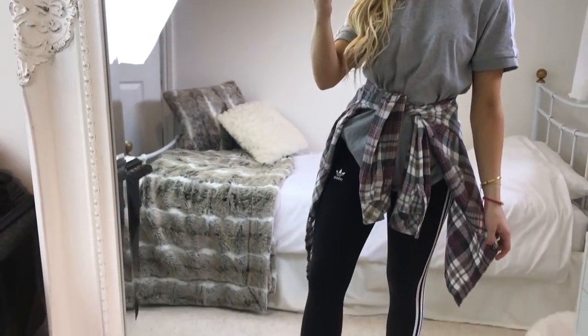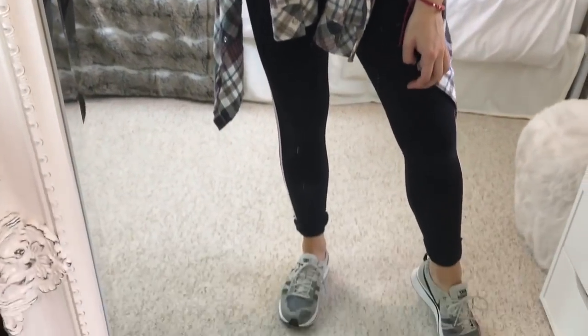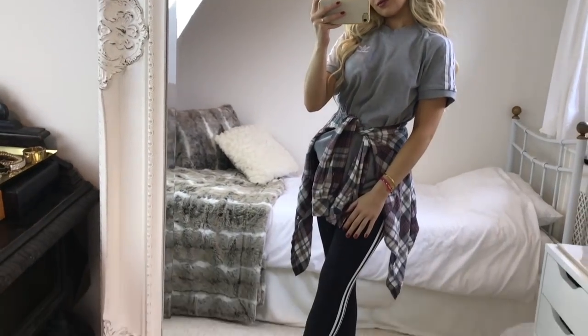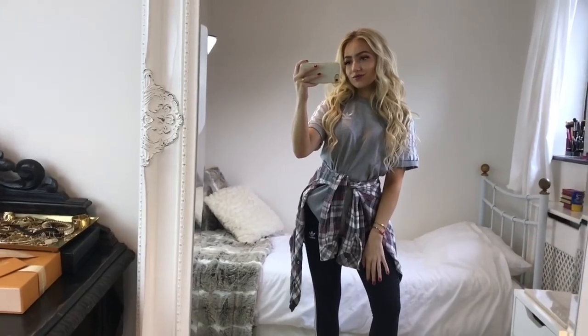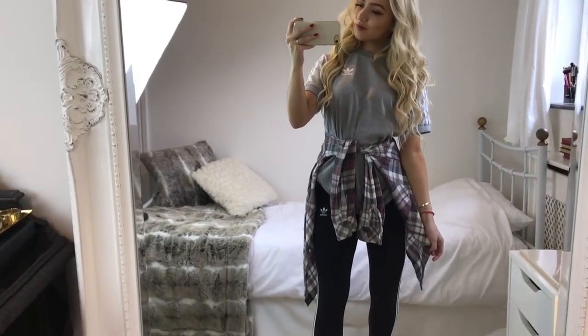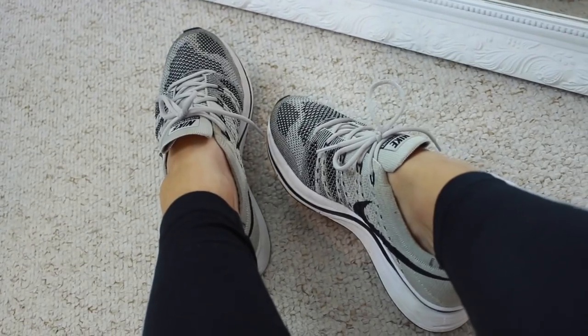For outfit four I've got on this grey t-shirt from Adidas and a pair of Adidas three-striped leggings, and a check shirt around my waist. I read that some schools are a little bit funny about leggings, so I thought by adding the check shirt around your waist it might just allow you to get away with wearing them — and I love doing this, I just think it dresses up an outfit so much more too. This one is from Forever 21, and I'll link it down below. For my shoes I'm wearing my grey Nike Flyknit trainers — again so comfy and perfect for school.